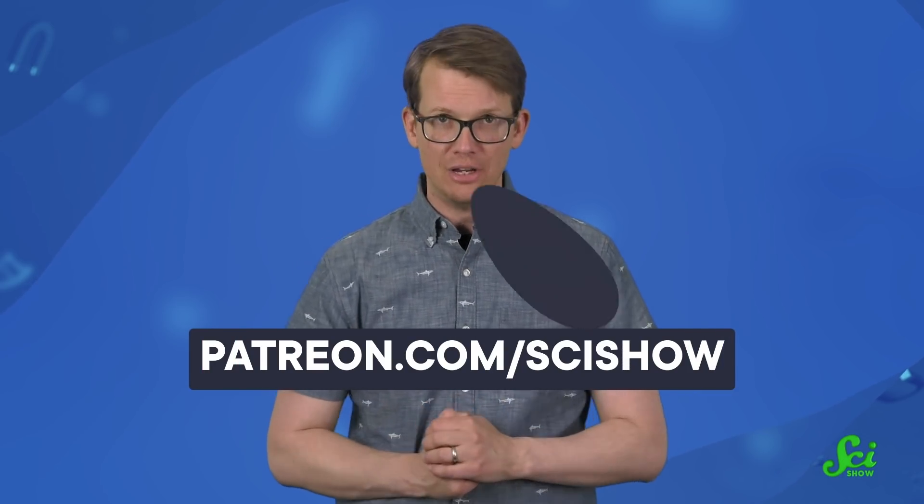Thanks for watching this episode of SciShow, and thank you to everybody who helped make it happen by supporting us on Patreon. If you like what we do here and you want to get involved and help us make it free for everybody, you can check out patreon.com/scishow.